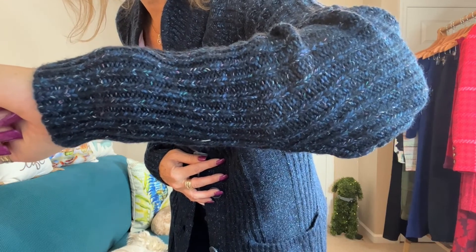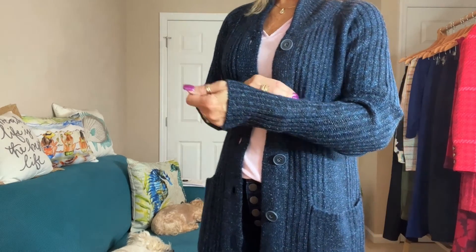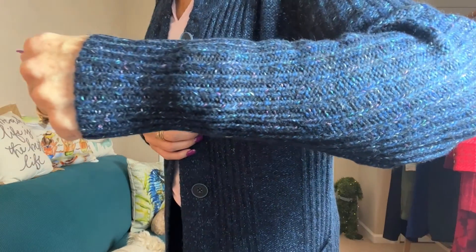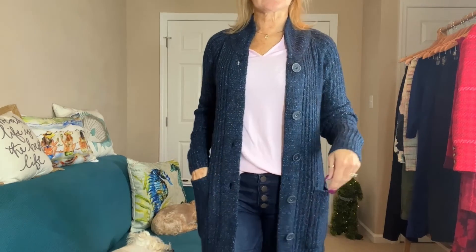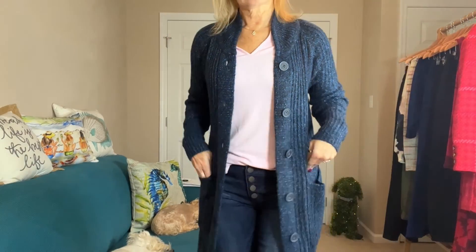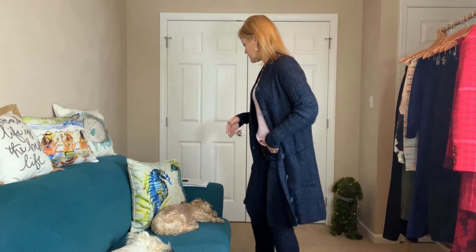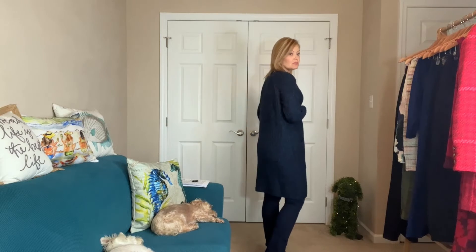There are purples, pinks, and blues — different shades of blue — running through this. It is so pretty. I'm trying to get you the best color since I have no daylight today, which is terrible. Purple, pink, turquoise, and white running through this — so pretty. And that's my final item! I loved everything, of course. Once again I pick it out, talk to my stylist, and we work through everything — that's how I make my final picks.